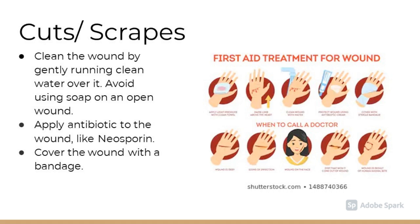First aid for cuts and scrapes. The first step is to clean the wound by gently running clean water over it. Avoid using soap on an open wound. Next, apply antibiotics to the wound like Neosporin and cover with a bandage.